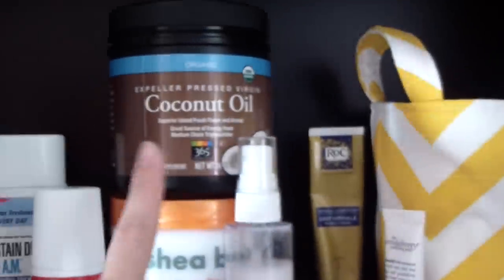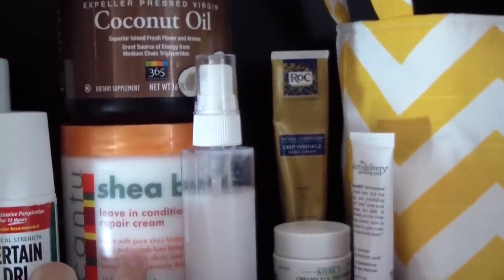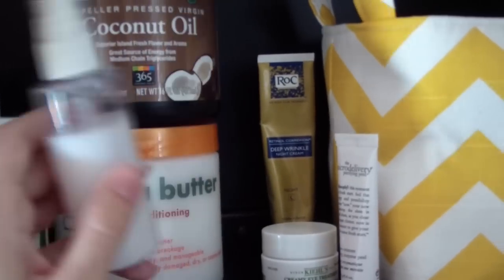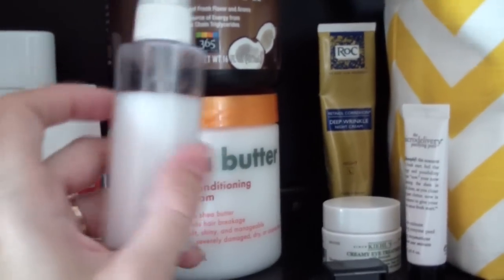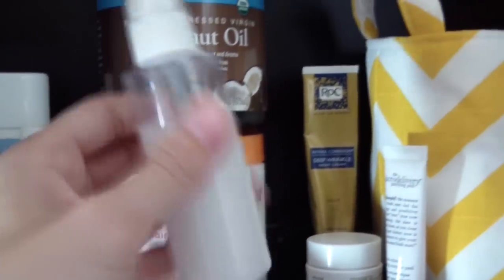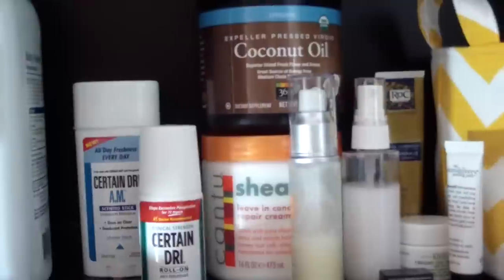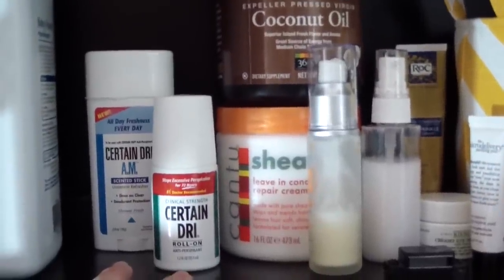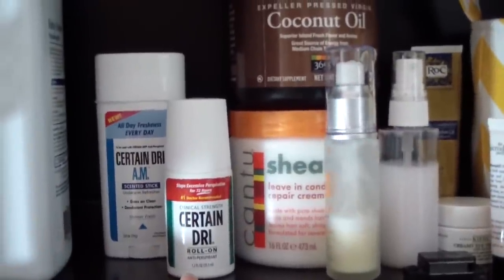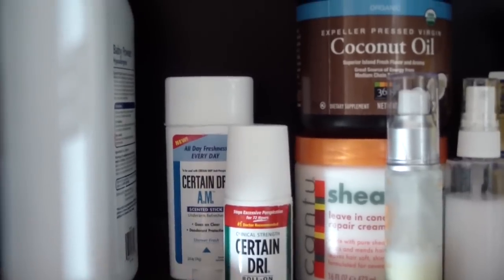Some of my hair products: I use natural coconut oil on my ends, and the Cantu Leave-In Conditioning Repair Cream — another ethnic product. I also mixed my own leave-in conditioner detangler by taking distilled or bottled water, mixing it in a bottle with a drop of tea tree oil — you can make your own conditioning spray. My Certain Dry AM and PM system — I love this just because I'm particular about armpit odor. Every night I put the PM version on after I get out of the shower and use the scented AM version during the day. Works awesome — you'll never have to worry about underarm sweat or odor. And then I have baby powder.